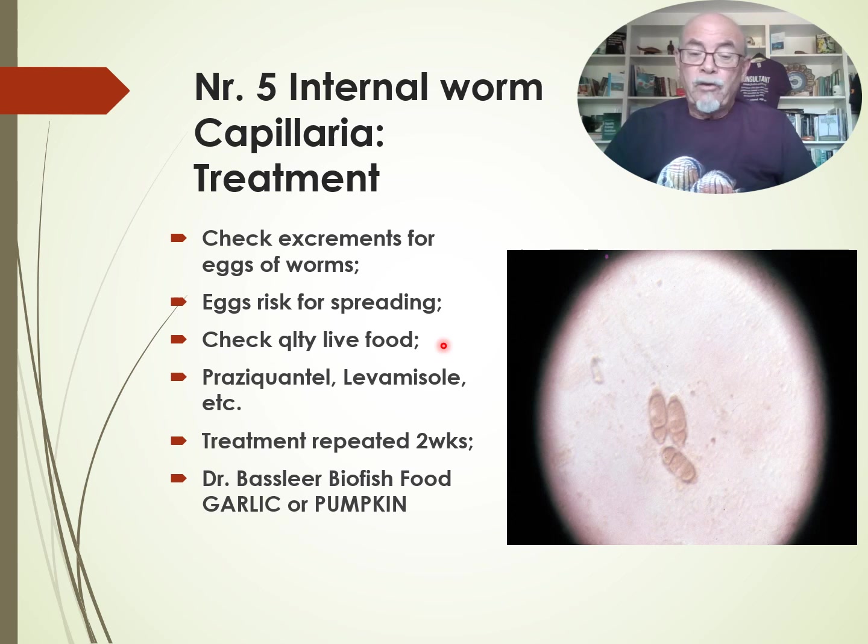Medications are Praziquantel and Levamisole. Treatment should be repeated in two weeks' time. I explain that a lot in my books, with all the dosages explained — about six or seven different drugs proposed. Try to feed with Dr. Baslier's food with cardiac or pumpkin seed extract, which helps in this kind of infection.